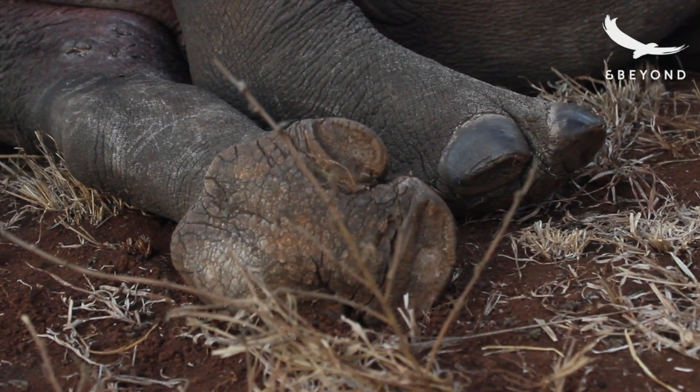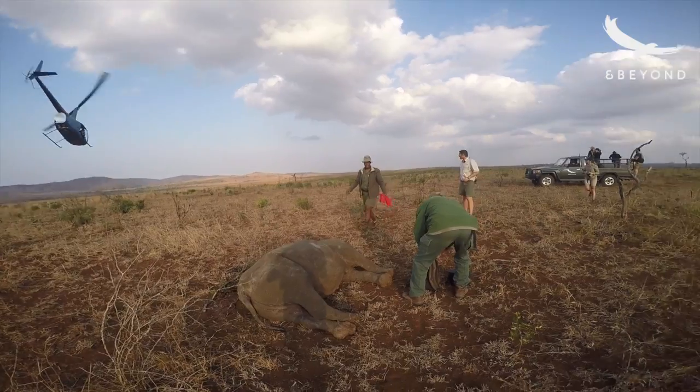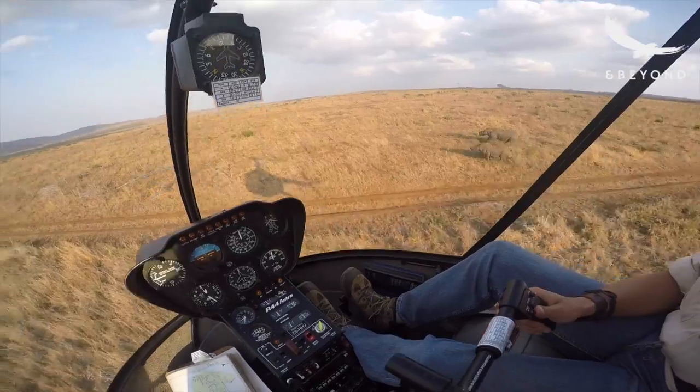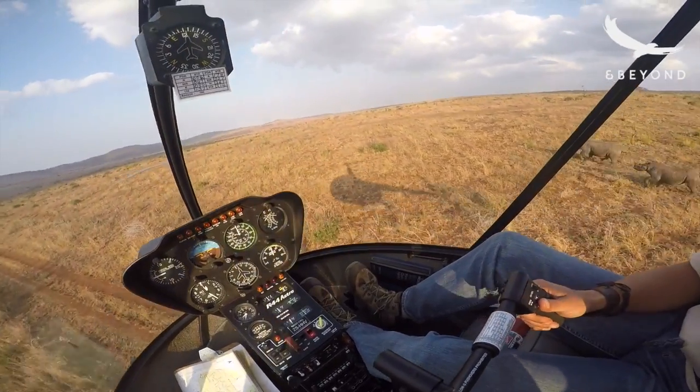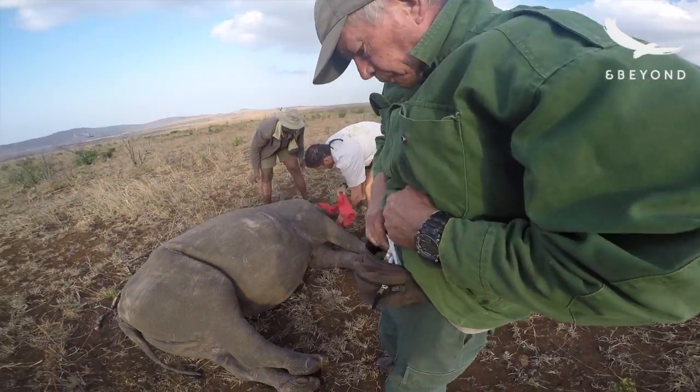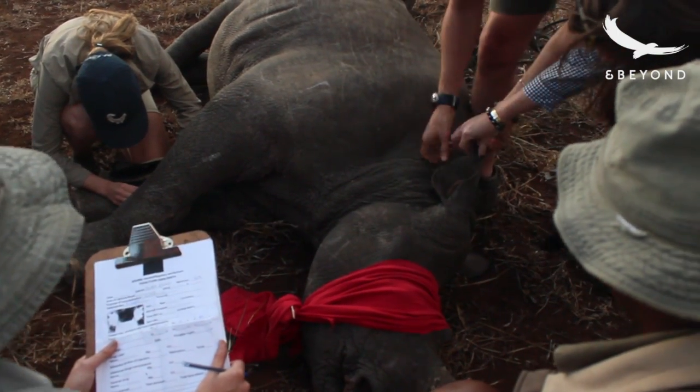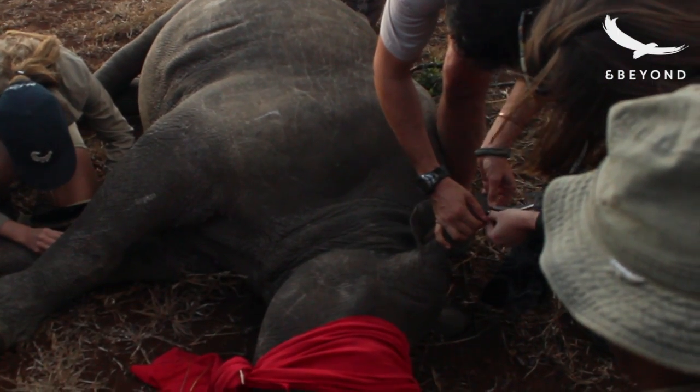The process is one that requires obviously a lot of people — it requires vets, helicopters. It's quite a quick process. Once we've located the specific rhino, the vet will dart it from the air from the chopper, and within about 10 minutes the rhino should go down when the ground crew can move in safely with the guests as well.